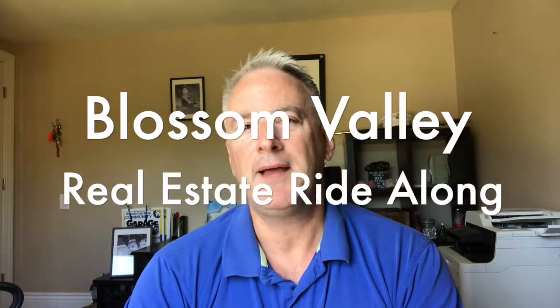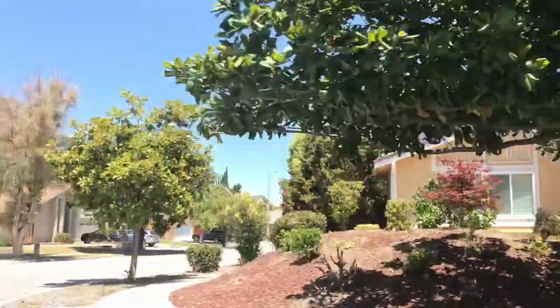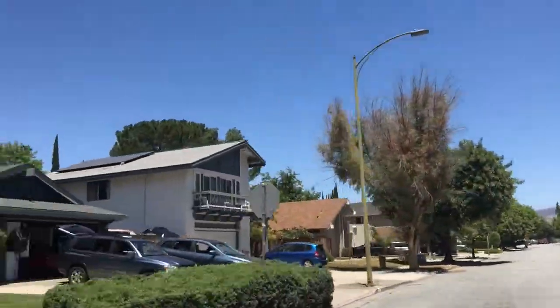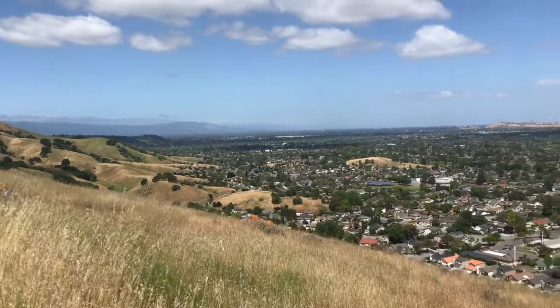Hi there! Welcome back to my channel. I'm Vito Skarnikia, Abitano Real Estate. I'm a realtor right here in our very own Blossom Valley San Jose, California. Make sure to hit the subscribe button, like, and hit the little bell if you want to be notified of upcoming videos. We're putting out about one video a week and I'd love to have you subscribe.